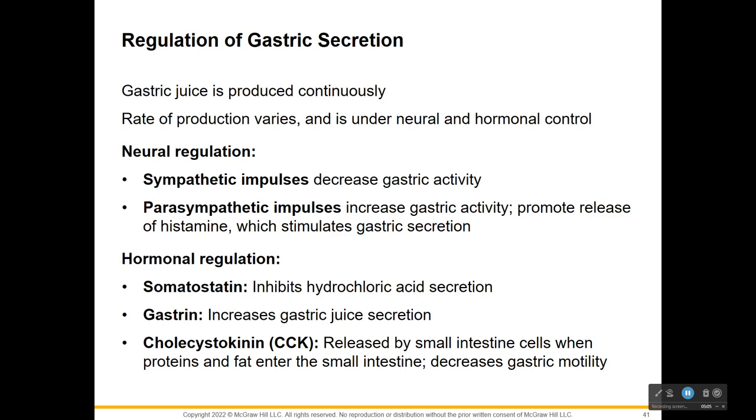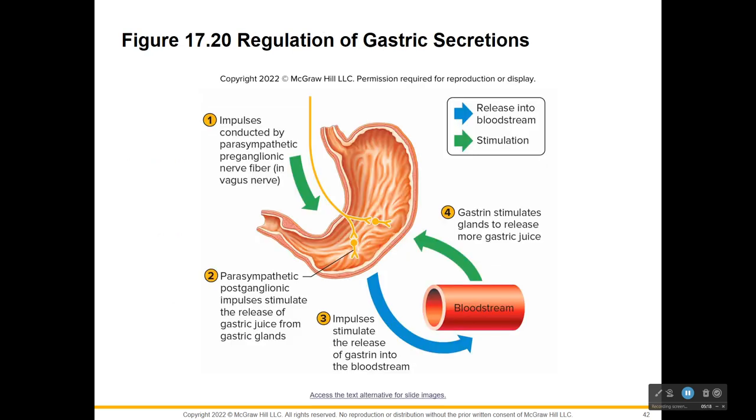Gastric secretions occur in three stages: cephalic, gastric, and intestinal phases. These are based on what controls the stomach - the brain, the stomach itself, and the intestines. Parasympathetic preganglionic nerve fibers - the vagus nerve - stimulate the stomach muscle, and parasympathetic postganglionic impulses stimulate the release of gastric juices from the glands. These impulses also stimulate the release of gastrin into your bloodstream, which in turn stimulates the glands to release more gastric juice.